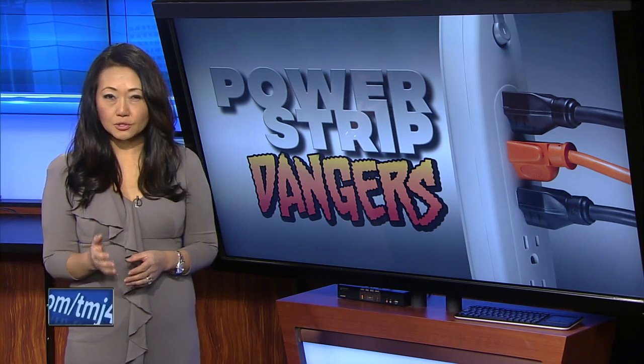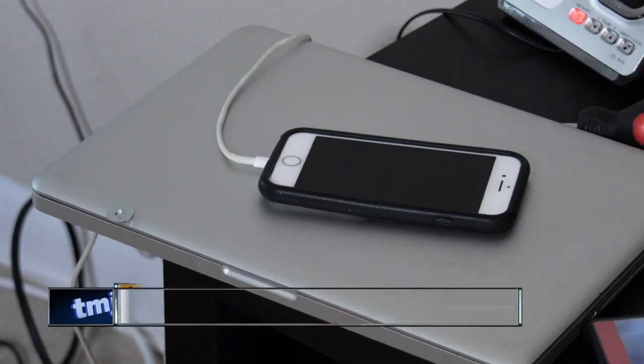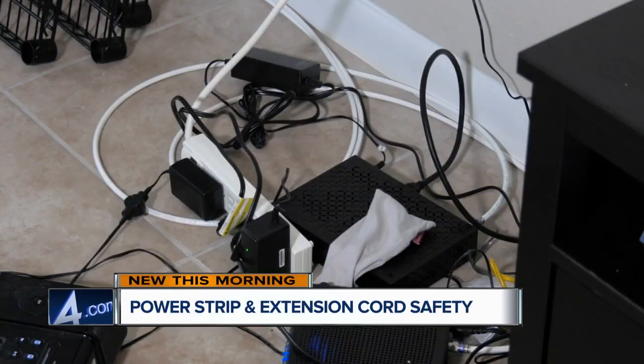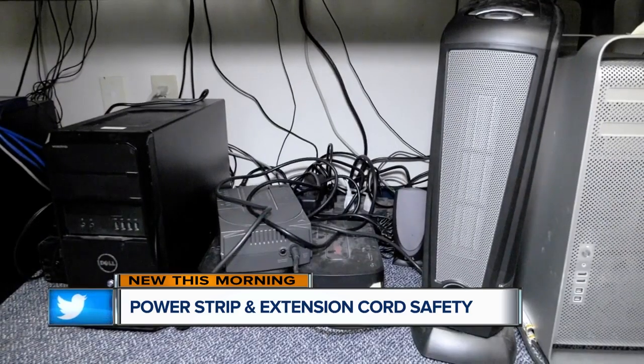Here are four things you can do right now to help keep this from happening to you. Between all the cell phones, computers, tablets, TVs, stereos, routers, and lamps, you may have an area in your home that looks like this.